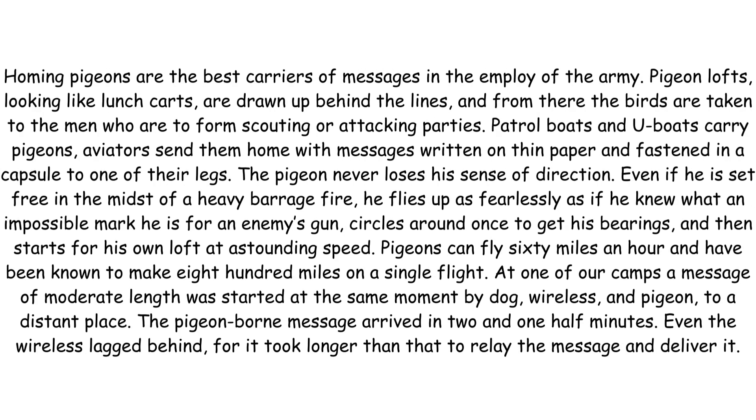Homing pigeons are the best carriers of messages in the employ of the army. Pigeon lofts, looking like lunch carts, are drawn up behind the lines and from there the birds are taken to the men who are to form scouting or attacking parties. Patrol boats and U-boats carry pigeons. Aviators send them home with messages written on thin paper and fastened in a capsule to one of their legs.